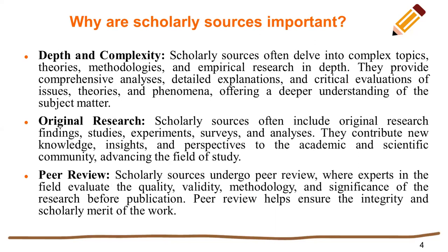Depth and complexity. Scholarly sources often delve into complex topics, theories, methodologies, and empirical research in depth. They provide comprehensive analysis, detailed explanation, and critical evaluation of issues, theories, and phenomena, offering a deeper understanding of the subject matter.